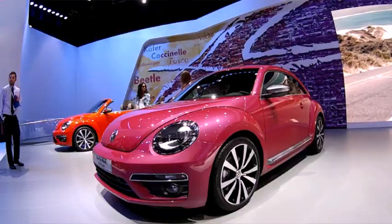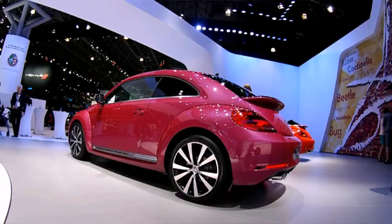Also we've got the Beetle Pink, which obviously is looking pretty in pink.